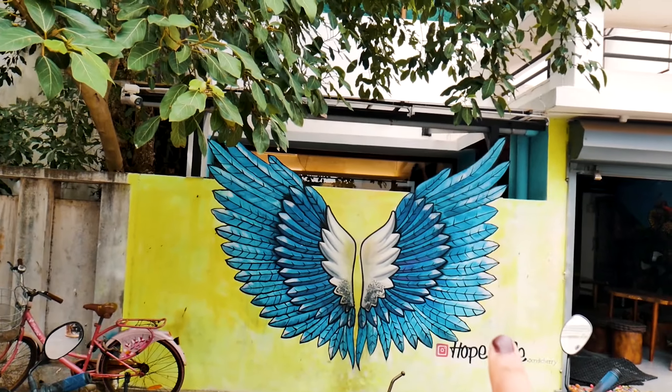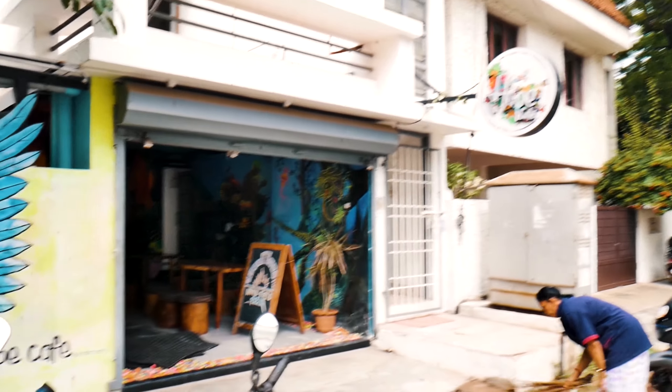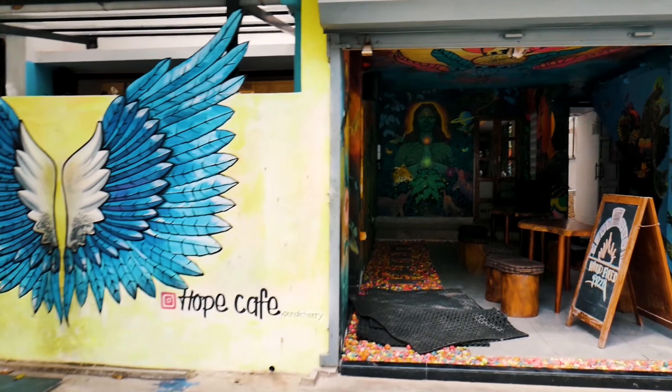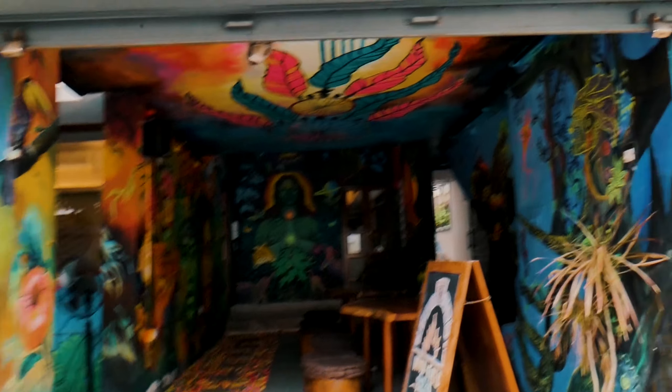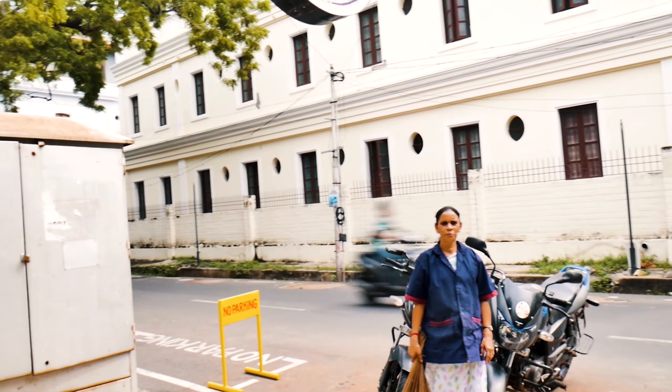Now we are in the White Town area. This is actually the French quarter and there are a lot of cafes here which people want to enjoy. We started at Cafe This Art and now we are at Hope Cafe — this is what you have seen on Instagram, the famous graffiti spots.